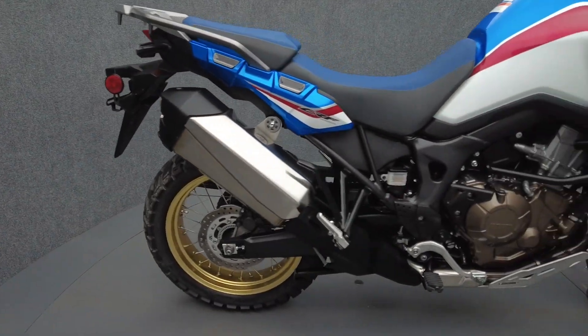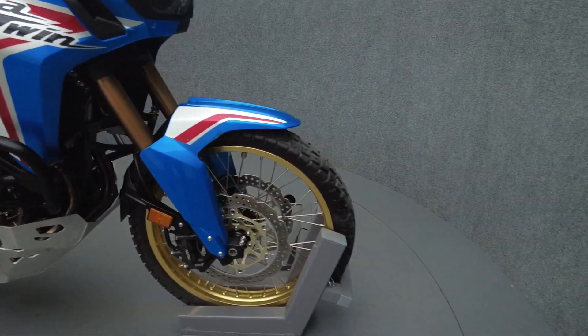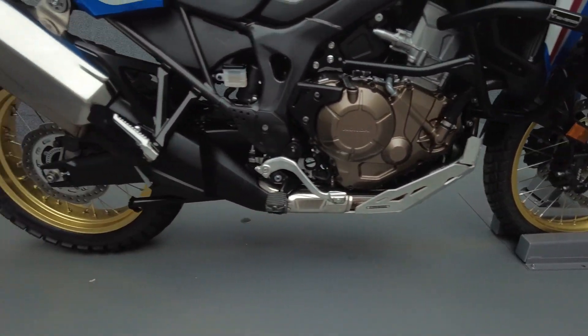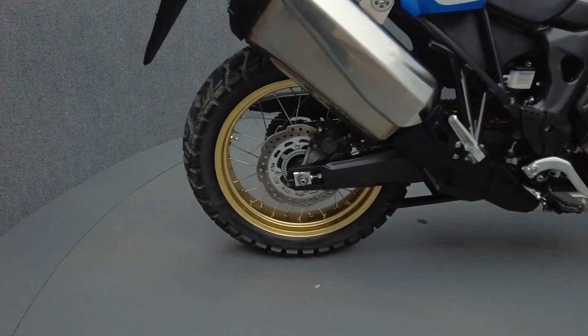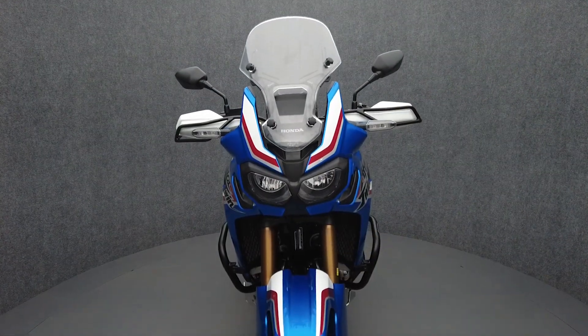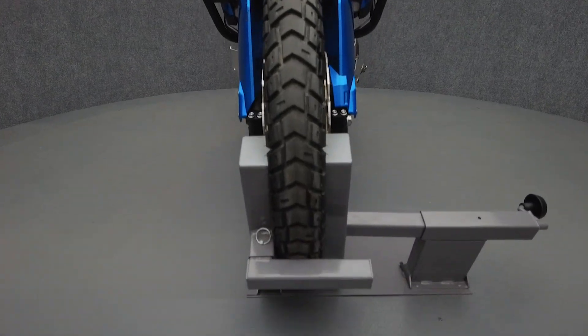Pair Honda's bulletproof reliability with agile handling and impressive power and the result is an exceptional adventure sport bike that can double as a daily commuter. Powered by a 998cc parallel twin engine, the Africa Twin puts 93 horsepower and 72 foot-pounds of torque through a 6-speed transmission. It weighs in at 498 pounds and has a 32.5-inch seat height.